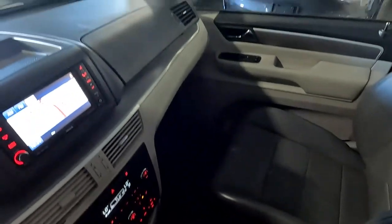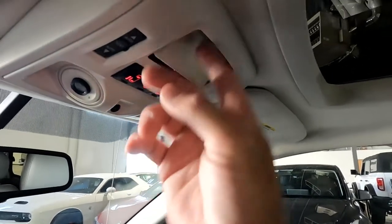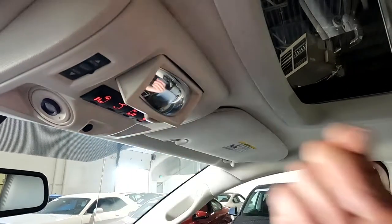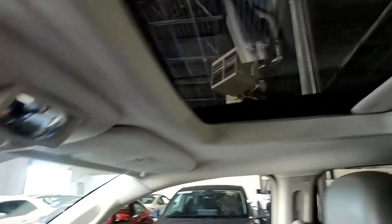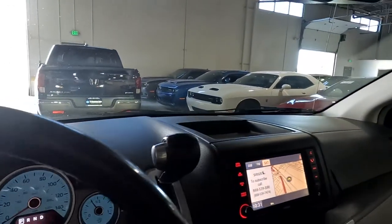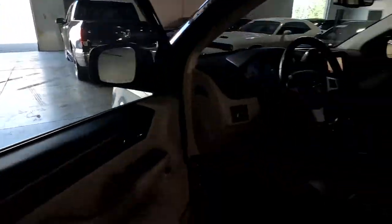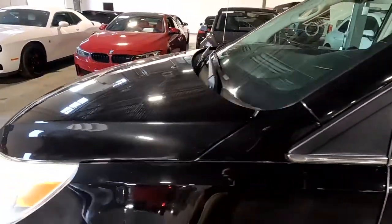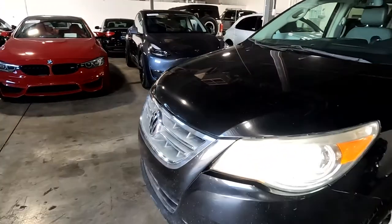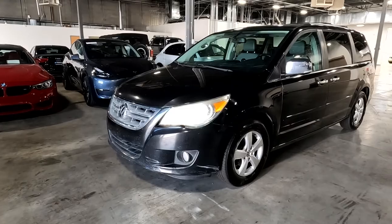Up here you have your controls for your power doors, and also this is a conversation mirror so you can see the folks in back. You have your controls for the sunroof. That about wraps it up for this Volkswagen on the interior. As mentioned, this vehicle does have a clean CarFax — it was a local trade-in. For more inventory, visit us at tjchatmanauto.com.